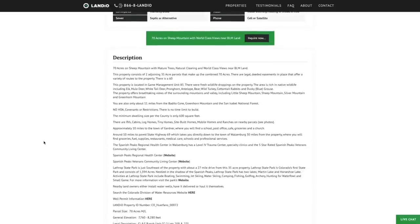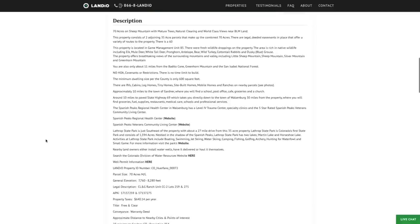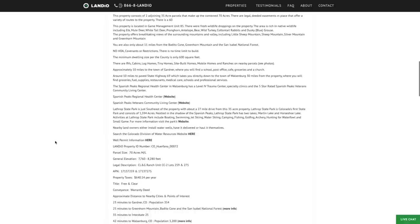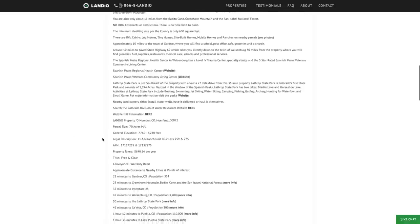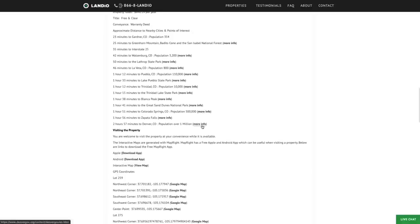Many of our customers have purchased properties in this area just to use recreationally — for hunting and hiking, camping out under the stars, and creating memories with their family that will last a lifetime. There's a lot of detailed information within the description along with links to nearby points of interest where you can find more information about those locations.